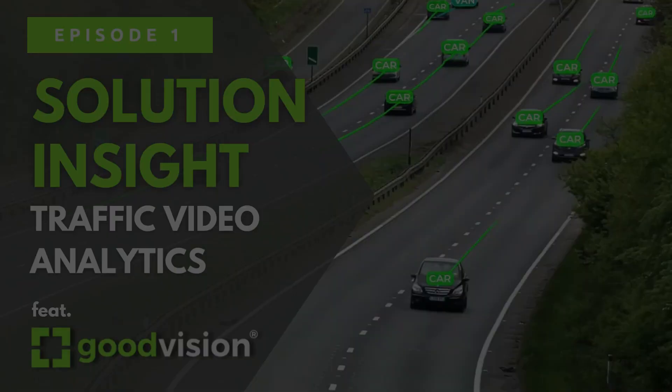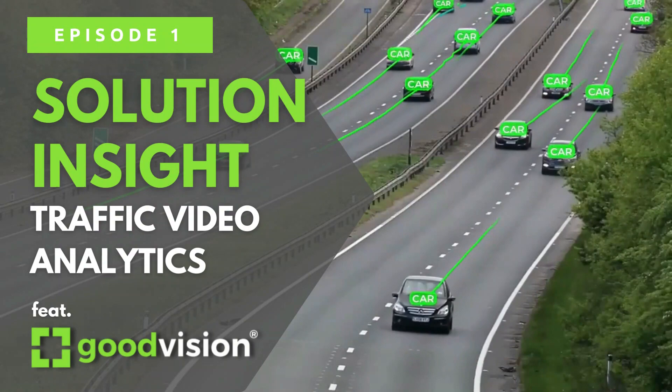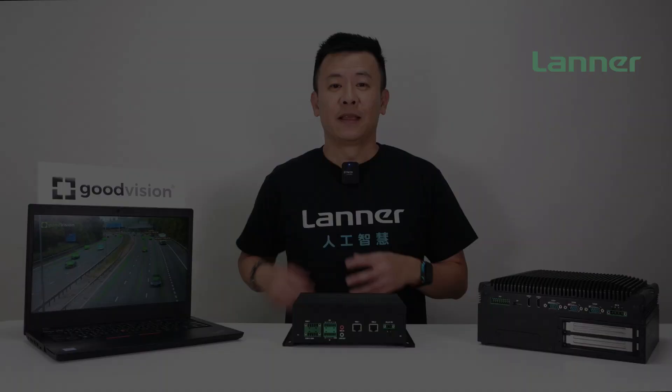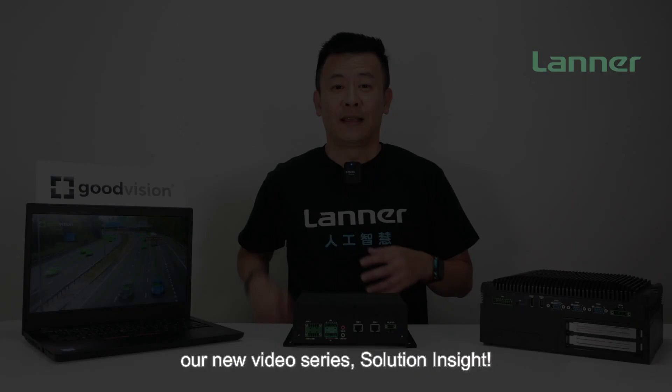Introducing the ultimate AI-powered traffic analytics solutions. Hello everyone, this is Mike from Laner Electronics. Today I'm very delighted to present our new video series, Solution Insight.